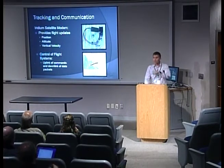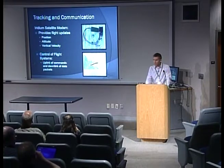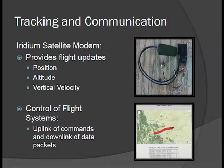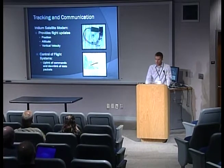For tracking and communication, we're now using an Iridium satellite modem, which provides us flight updates on position, altitude, and vertical velocity in real-time. These report to a website developed by my colleague Scott Miller, and this afternoon he'll talk a little bit more about this system. This also allows us real-time control of our flight systems, uplinking of commands and downlinking of data packets.